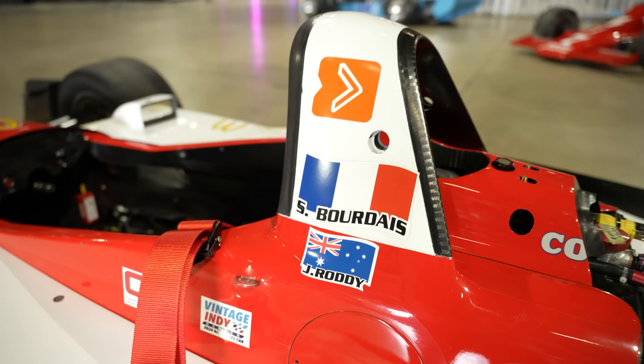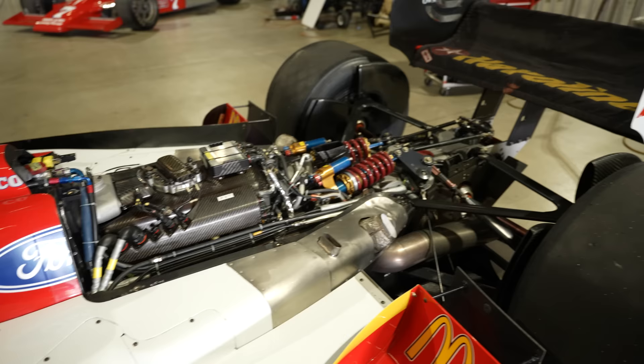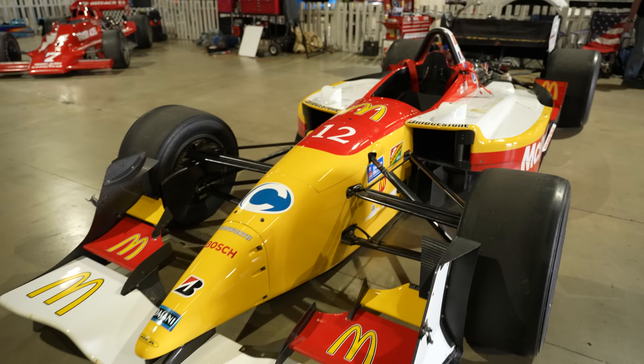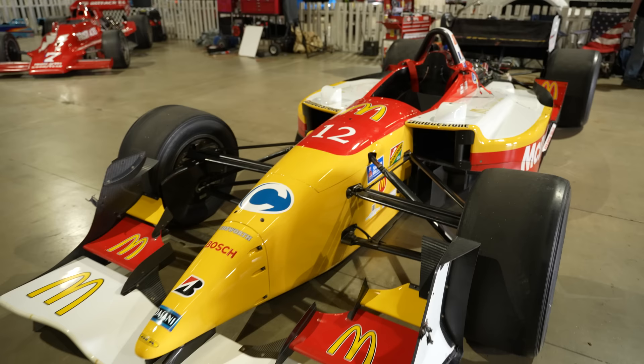One of the amazing elements about this vehicle and its participation this weekend is that the vast majority of the Newman Haas mechanics who ran this car to those victories are here running it this weekend. Was told that this specific tub, this chassis, is responsible for seven poles and seven wins.